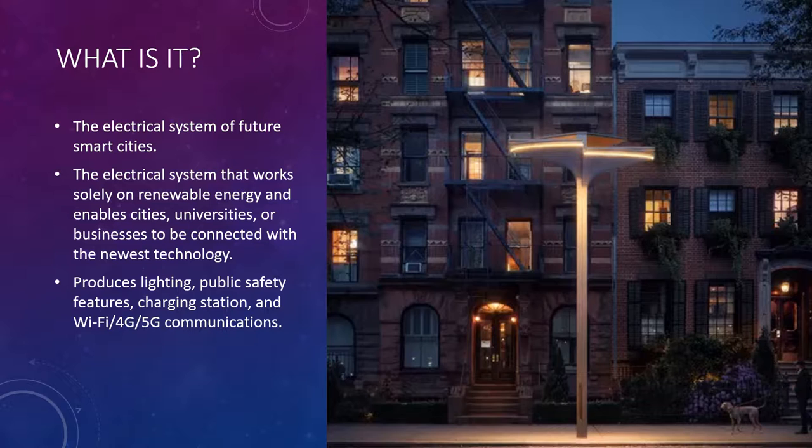This system produces lighting, public safety features, charging stations, and Wi-Fi 4G and 5G communications.